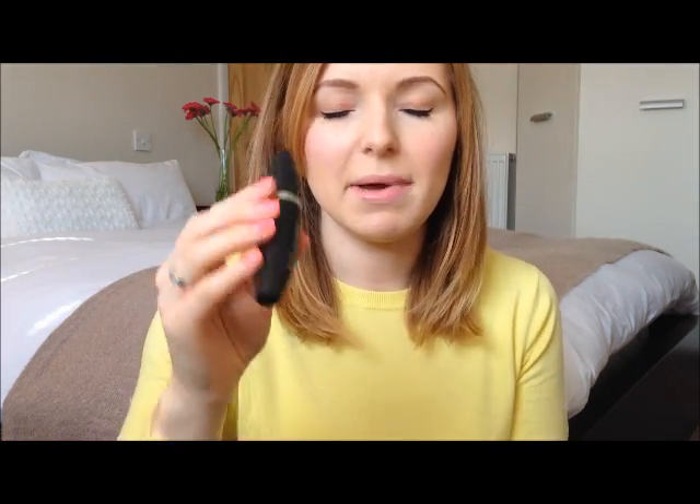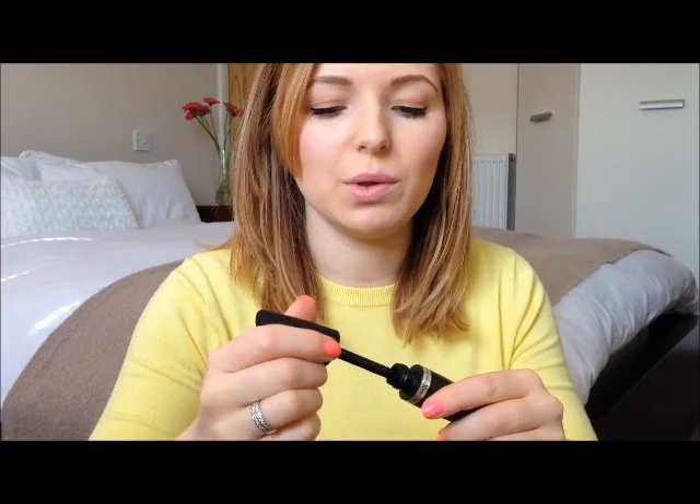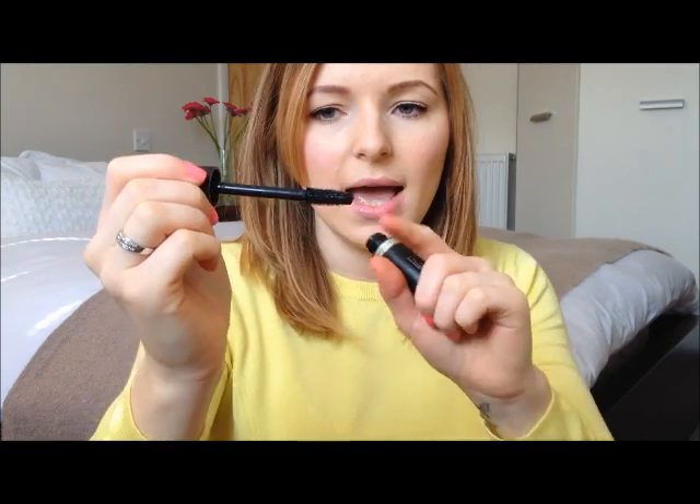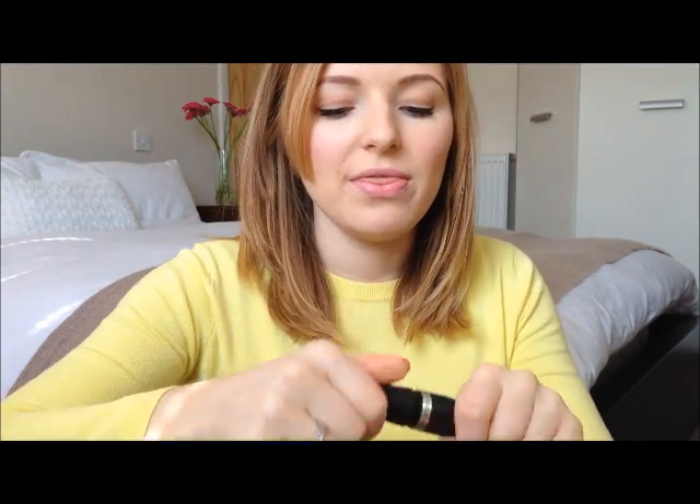Then this next one was a repurchase — the Max Factor False Lash Effect Mascara. It has very very short, plastic bristles. With this I find it really easy to wiggle it in there and it gives really good length but keeps lashes really separated so they don't get clumpy. The nice thing about this one is I changed to this mascara and one of the girls at work actually noticed straight away — so good one!